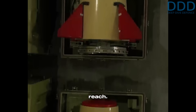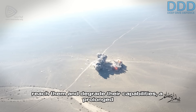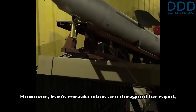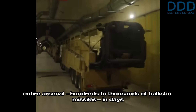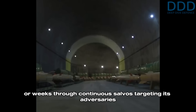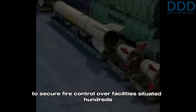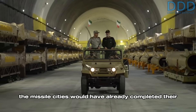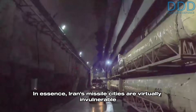These missile cities are typically located deep within Iran's secure interior heartland, far from adversaries' immediate reach. For adversary militaries like the US to degrade their capabilities, a prolonged campaign to establish dominance over the surrounding battle space would be necessary. However, Iran's missile cities are designed for rapid, high-volume launches, enabling them to exhaust their entire arsenal — hundreds to thousands of ballistic missiles — in days or weeks through continuous salvos. This time span is insufficient for an opponent to secure fire control over facilities situated hundreds of kilometers inside Iranian territory.